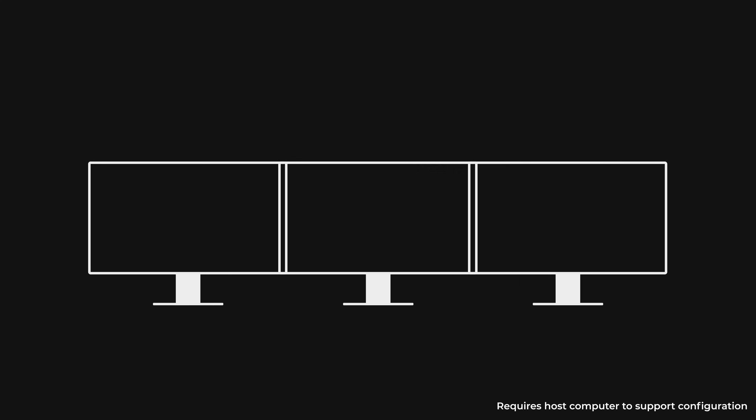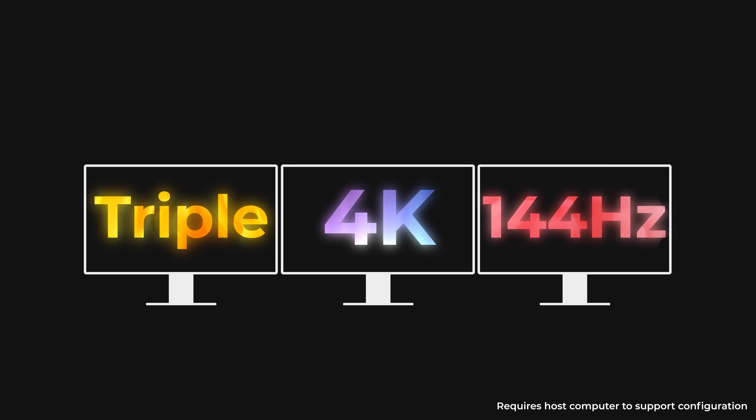What's more, Thunderbolt 5 can support up to three 4K 144Hz extended monitors, all at the same time on supported computers from a single Thunderbolt port.